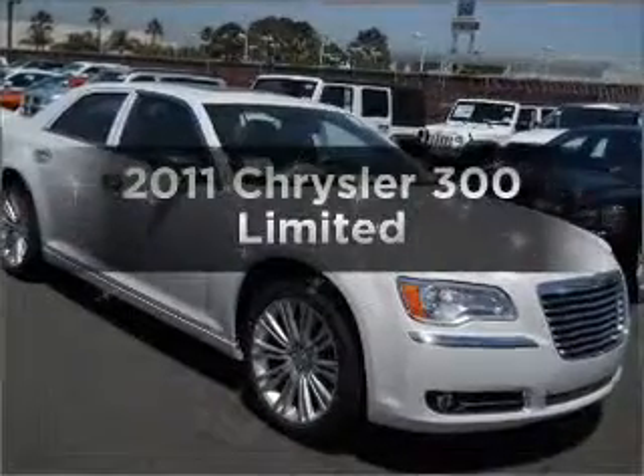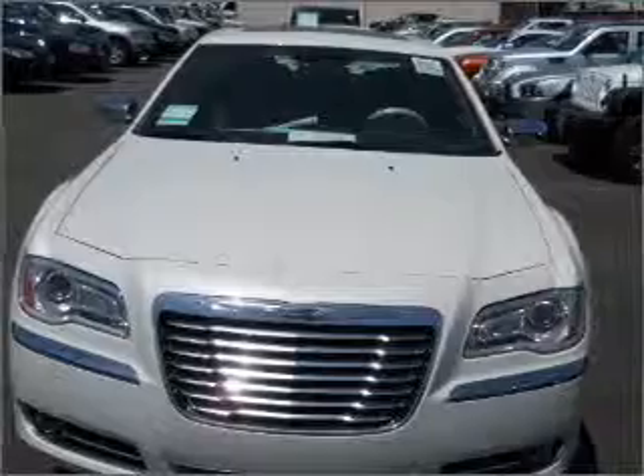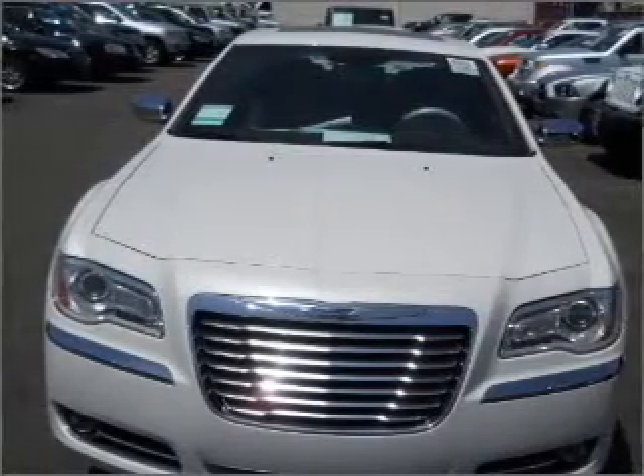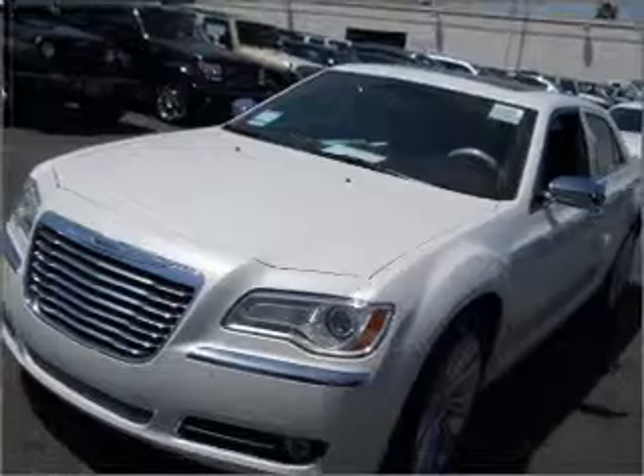Introducing the 2011 Chrysler 300. Everything you need under one roof with this great vehicle, with a reliable six-cylinder engine that responds smoothly to its five-speed automatic transmission.